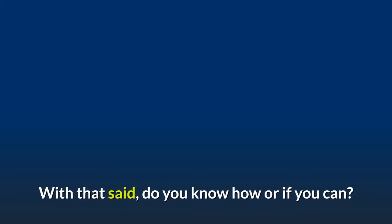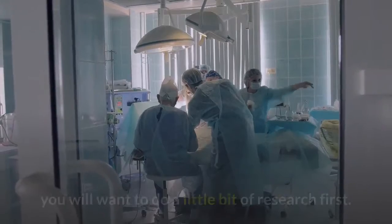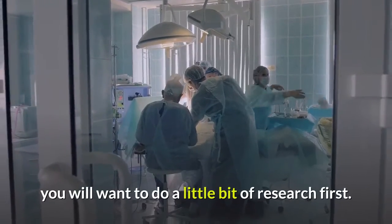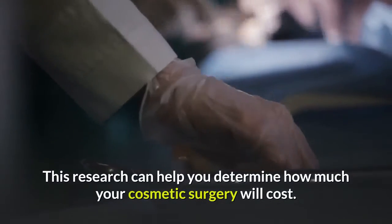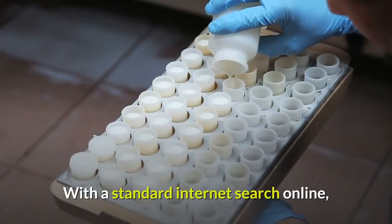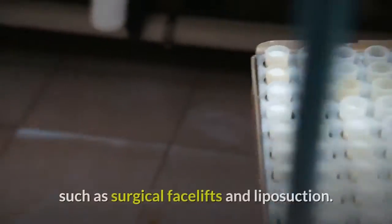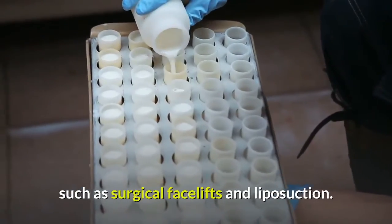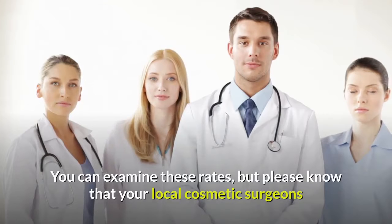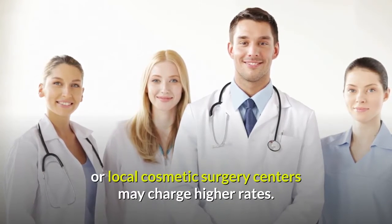Do you know how or if you can? Before getting your heart set on cosmetic surgery, you will want to do a little bit of research first. This research can help you determine how much your cosmetic surgery will cost. With a standard internet search online, you can easily find a few sample rates for common procedures, such as surgical facelifts and liposuction. You can examine these rates, but please know that your local cosmetic surgeons or local cosmetic surgery centers may charge higher rates.